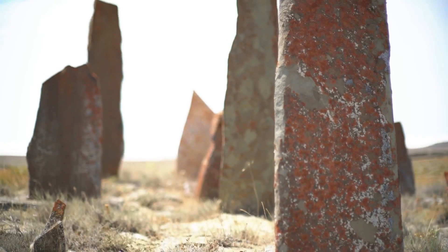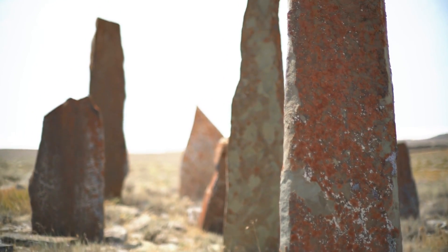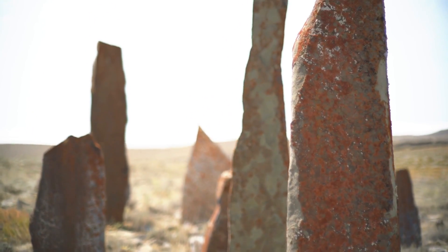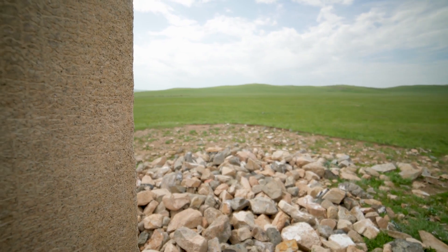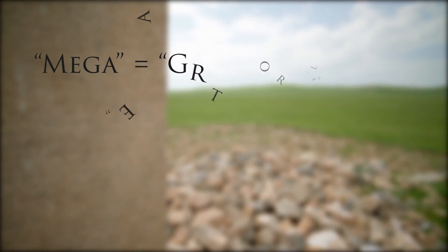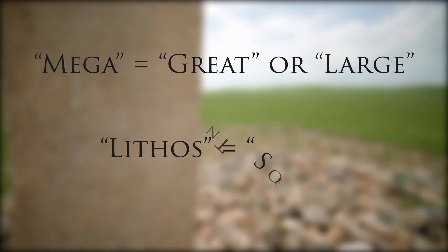Hello and welcome to iFullScience. I'm Chris and I'm Eleanor, and today we're going to be discussing exactly what megaliths are. Megaliths have been a source of mystery and speculation for generations of people. They're essentially large stone structures created by ancient peoples as monuments, tombs, or other structures. The name itself is derived from ancient Greek words: mega, meaning great or large, and lithos, meaning stone.